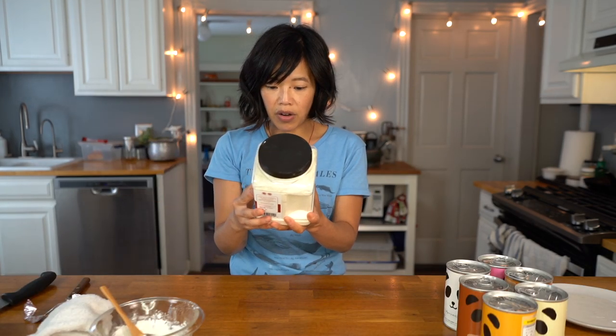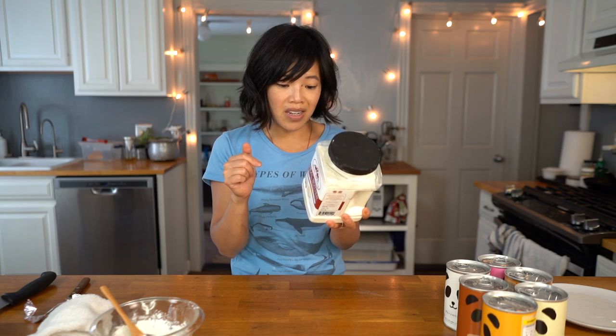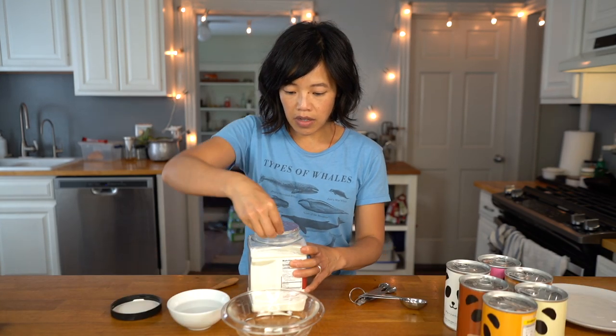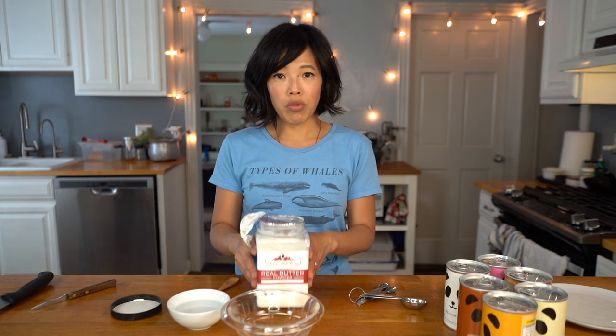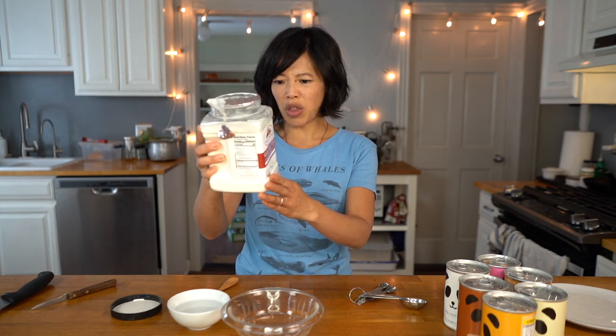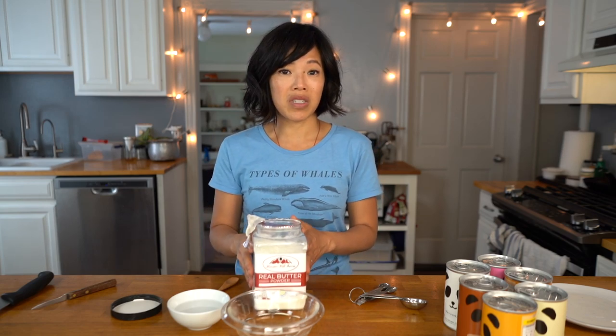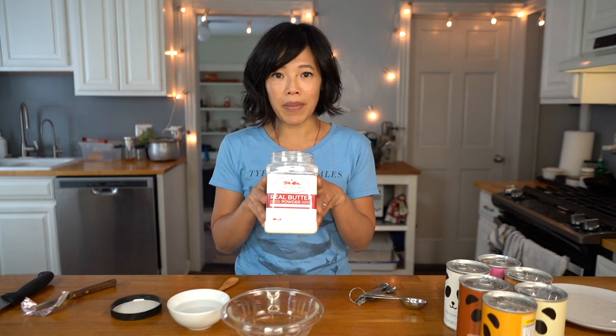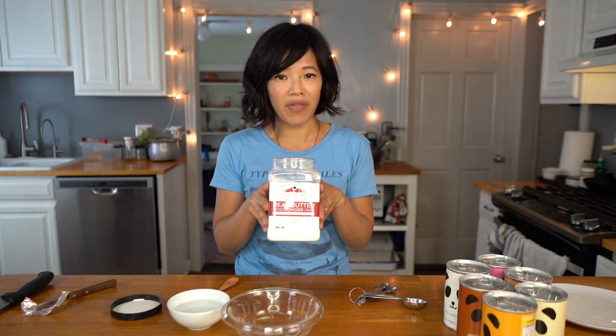The ingredients in the real butter powder are butter, sweet cream, salt, annatto color, and nonfat milk solids. The directions say I can make butter by combining one part of the powder to one part of the water. It says this is best by 3-13-2020, which isn't really that long — maybe if stored in a cold basement or cellar. If you guys have used butter powder before, let me know how you store it and what its extended shelf life is.